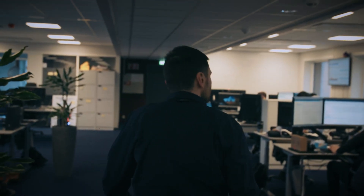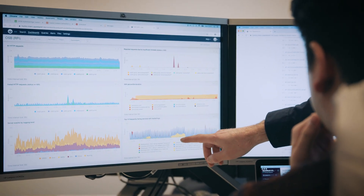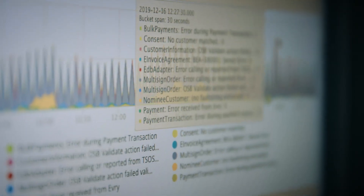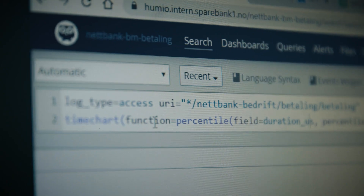Humio is a very scalable system because we can just add more servers and ingest even more data. Humio is actually faster — you get the answer from the search engine much faster than from previous solutions. Humio is also easier to operate, so we don't need to hire one or two operations people to manage it. Instead of having like 80 servers, we just have like 14 servers — quite a difference.